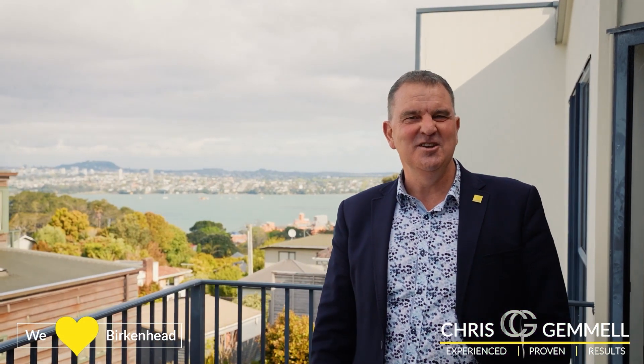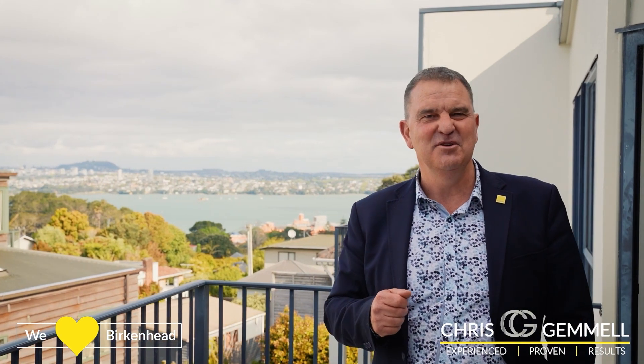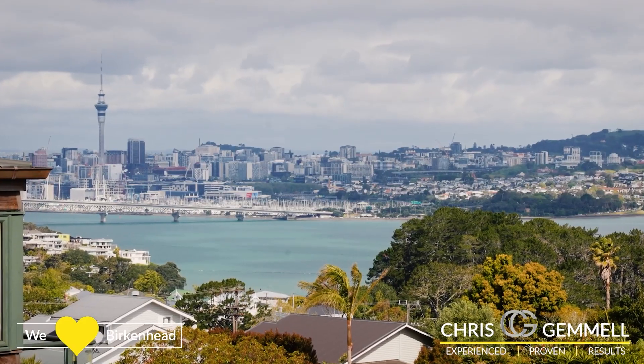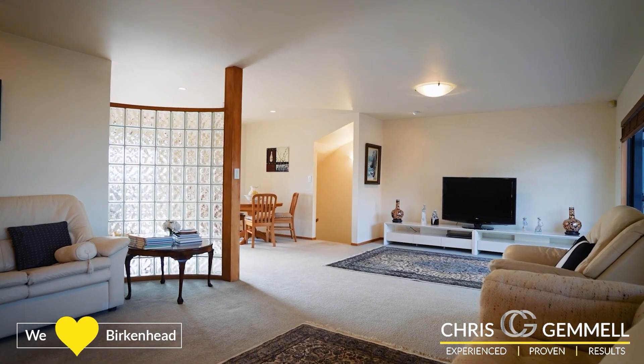Positioned on this high ridge line, you can see the views behind me — they're incredible, looking out at the sugar refinery that's iconic for Birkenhead, Watchman's Island, Herne Bay, and of course across to the Harbour Bridge. Out to our east is Rangitoto, and distant views on a good day of Waiheke Island.